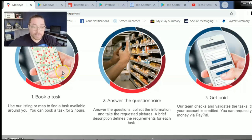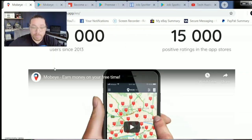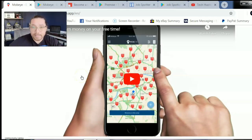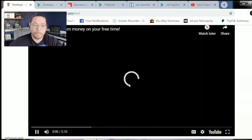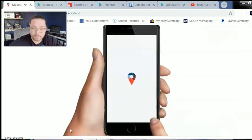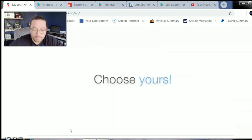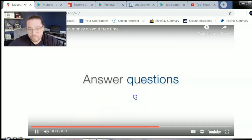This is all about advertising in the long run. You go on the application, you book a task. There are also other things you can do — like go to the supermarket and take a picture of specific items, or take surveys. I've reviewed this application before and I'll leave a link in the description. Let's go ahead and watch a little video on it real quick.